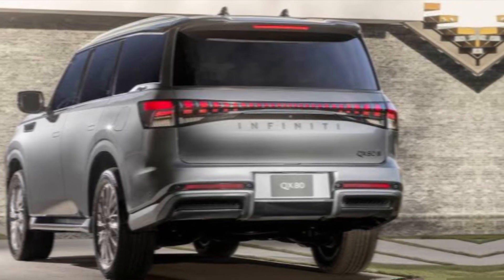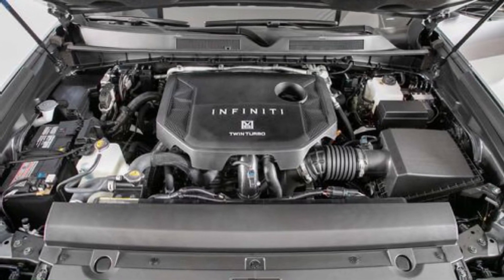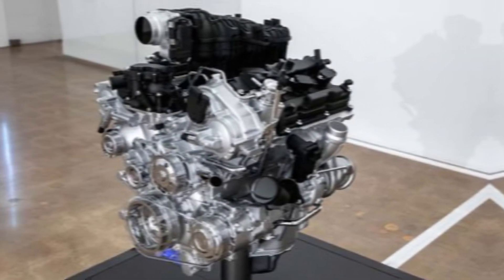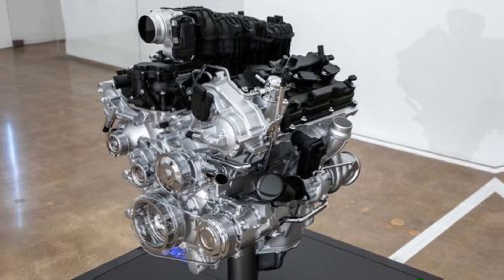Under the hood, there's a beast of an engine. Gone is the old V8, replaced with a new twin-turbocharged 3.5-liter V6. Some might scoff at a V6 in such a big SUV, but hear me out — this thing cranks out 450 horsepower and a whopping 515 pound-feet of torque.